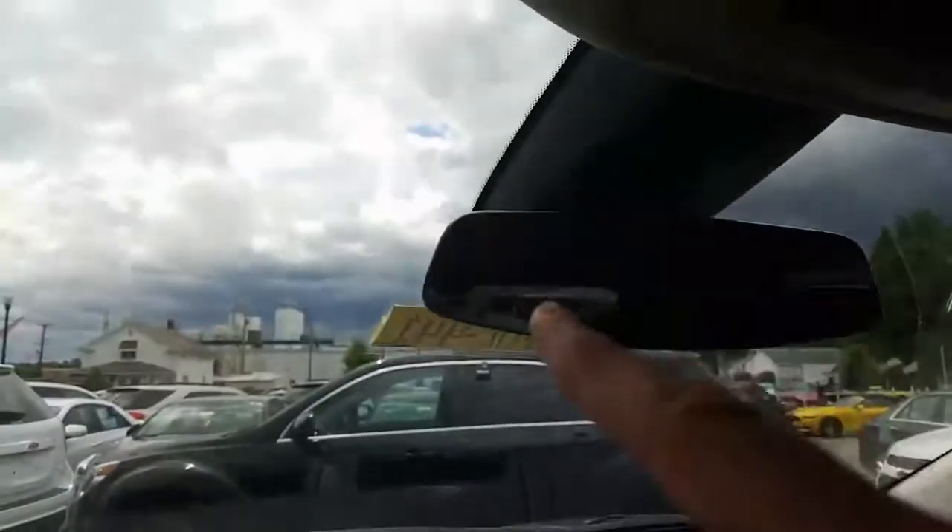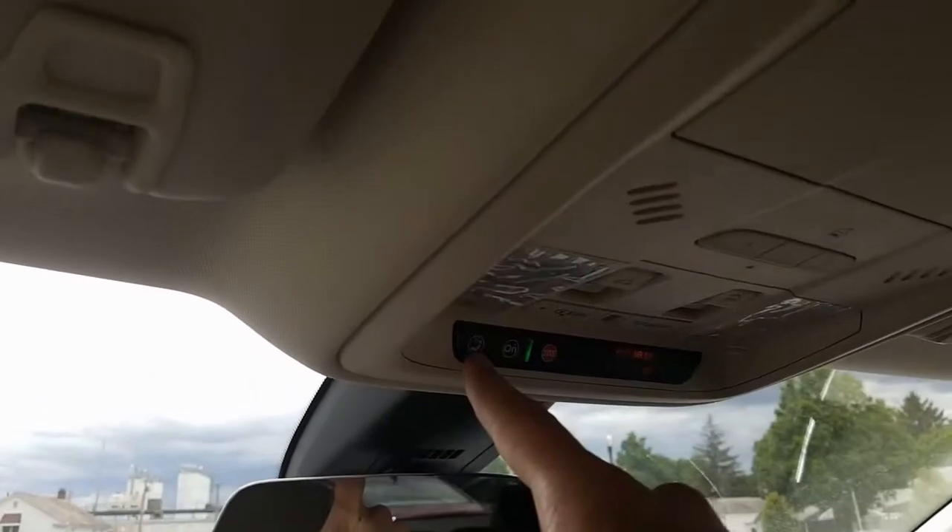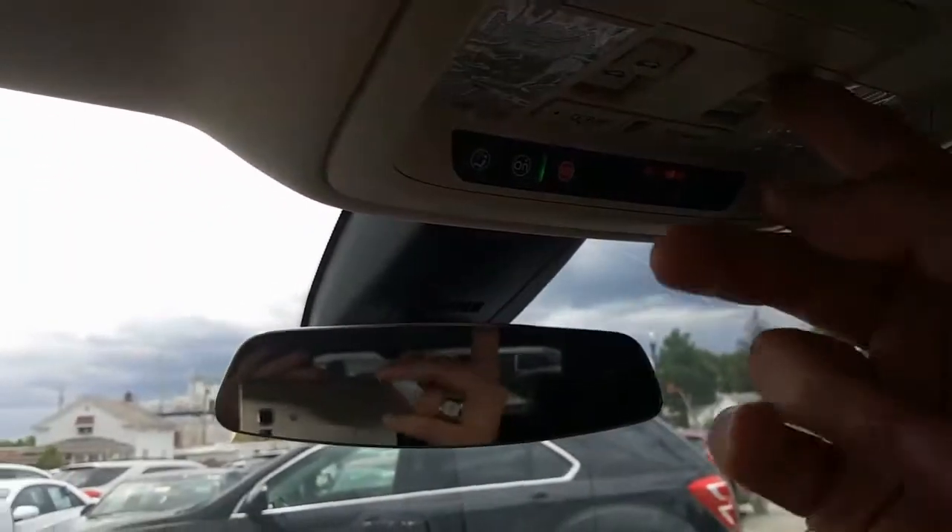There's your manual Bose premium sound and you have OnStar right here — very nice. And of course the beautiful ultra-view moonroof which we're opening right now — beautiful day for it. There goes the visor. Now we'll go ahead and vent it and then we can open it all the way.